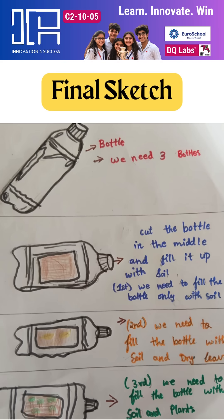Cover crops help prevent soil erosion, regulate moisture, and attract pollinators.